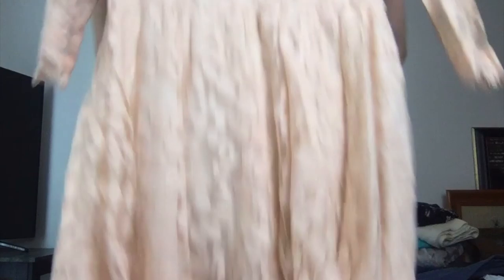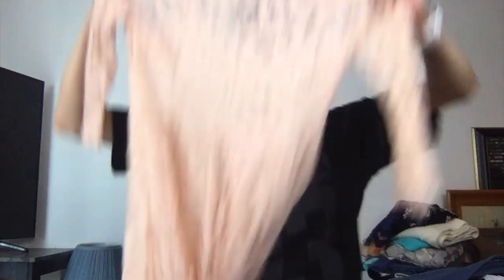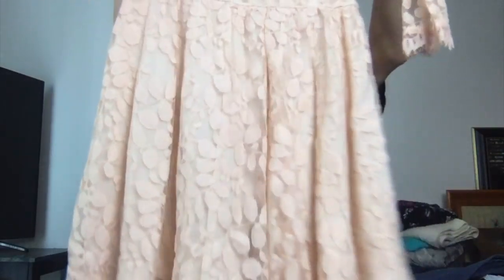This is a Free People lace leaf pattern dress. I have one very similar to this — same color, it's lace, the same length, and it's this flowy style. I don't know the names of dress styles, but that one has quite a bit of likes and this one is a lot cuter, so I'm pretty confident in that one.